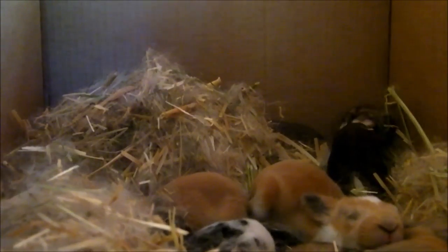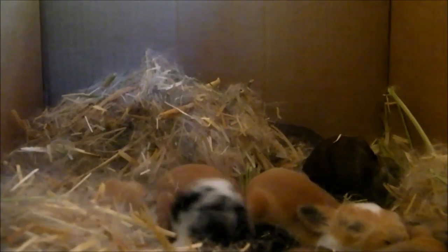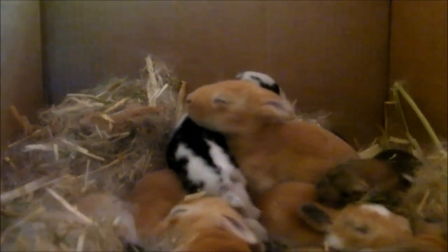And then I have two solid reds without black. So they're supposed to start opening their eyes today. There was at least one that was starting. I might take some more videos of them throughout the day. But there you go.